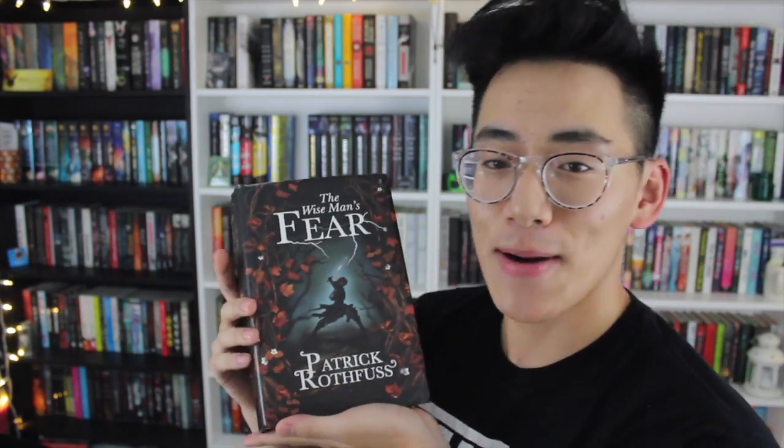Moving on to the UK hardcovers — this big one here is The Wise Man's Fear by Patrick Rothfuss. The US edition I wasn't too keen on; I thought it was very boring and simplistic and didn't catch my eye. This UK cover, however, caught my eye immediately — look how gorgeous and intricate it is. You can see the leaves and a figure holding a sword. It's so much better than the US edition, though the book is so big I probably wouldn't want to carry it around.